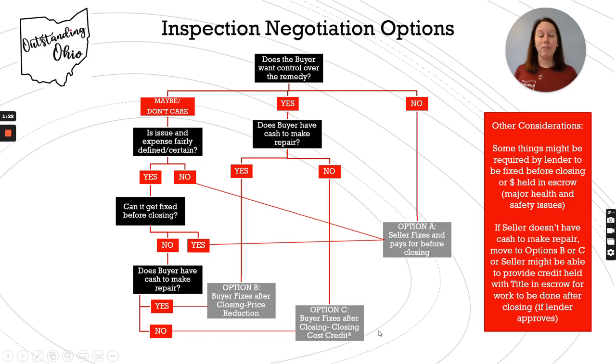If the issue is not defined or you're not sure how much it's going to cost, that's where you may want to have the seller do it, because you don't want to be surprised after you take possession — like you thought it was one thing but it turned out to be something more expensive or there's some kind of domino effect. So that's a case where you may want to have the seller fix it just to make sure it is taken care of.